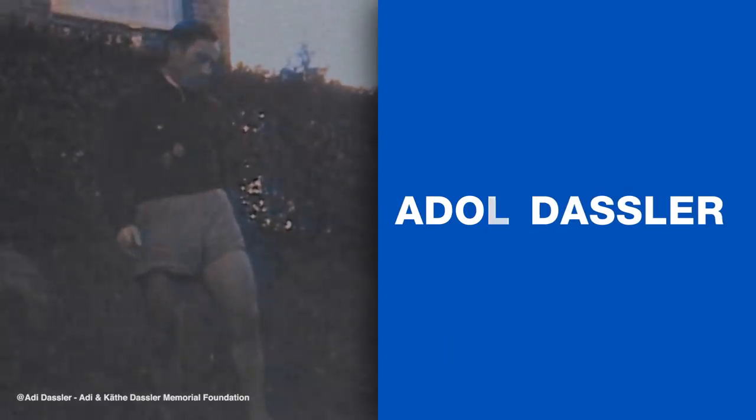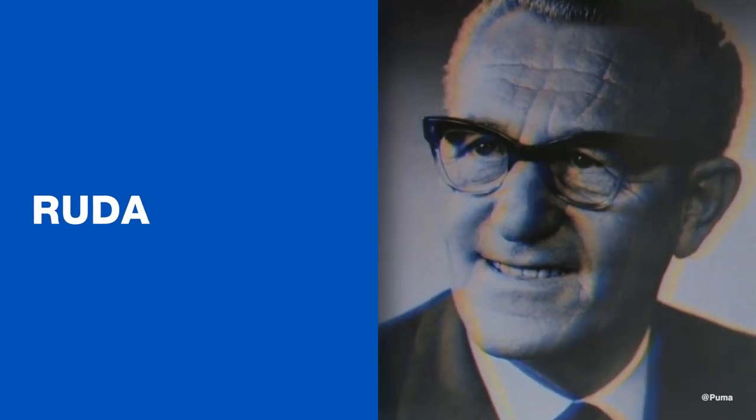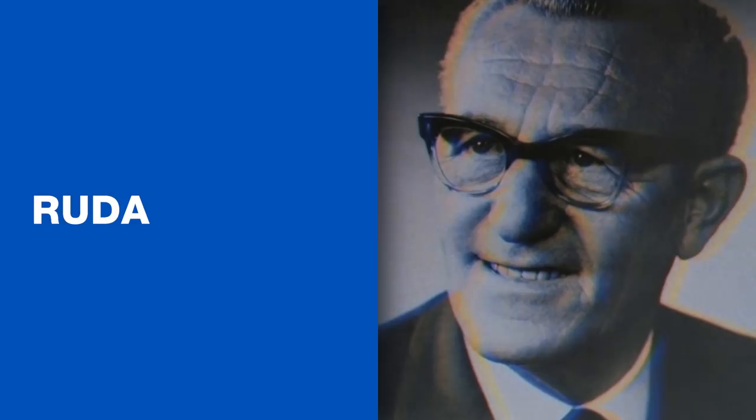Adolf Dassler, nicknamed Adi, went on to found Adidas, while brother Rudolf established Ruda, which he later renamed Puma. But back to the 3 Stripes, and other Adidas trademarks that followed over the years.